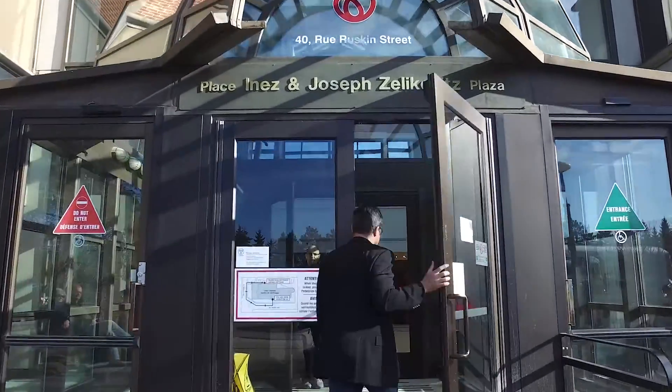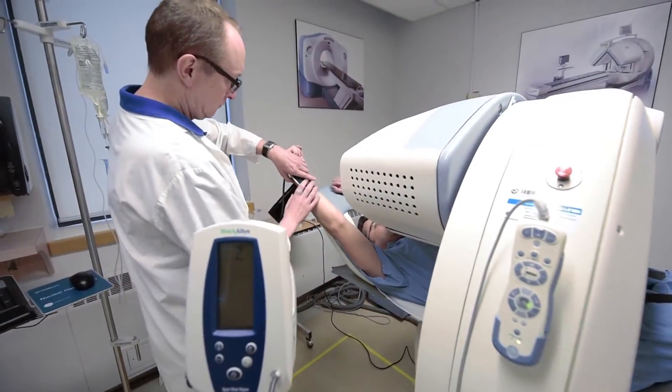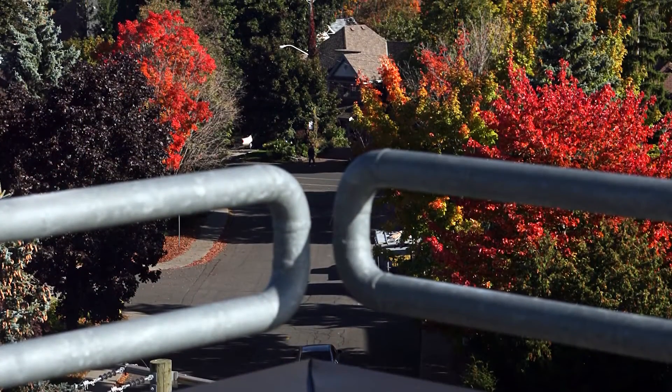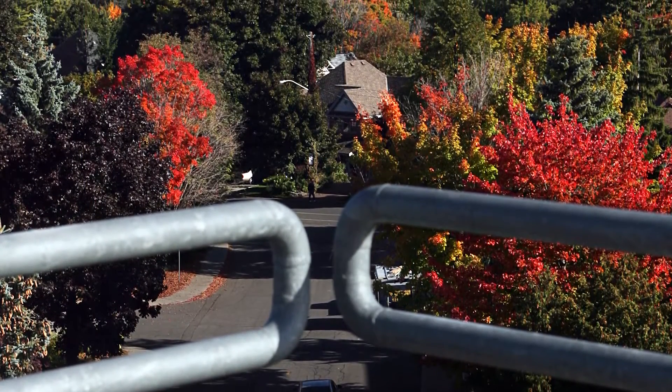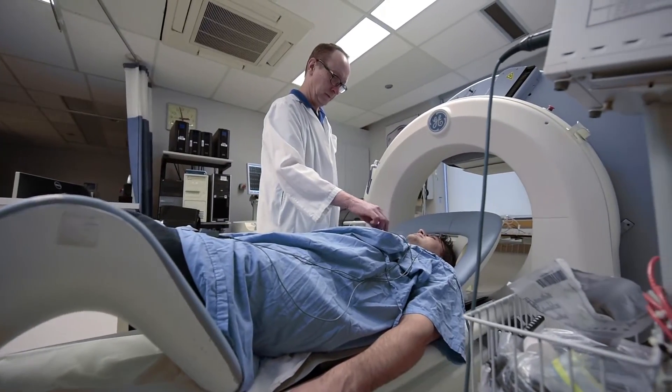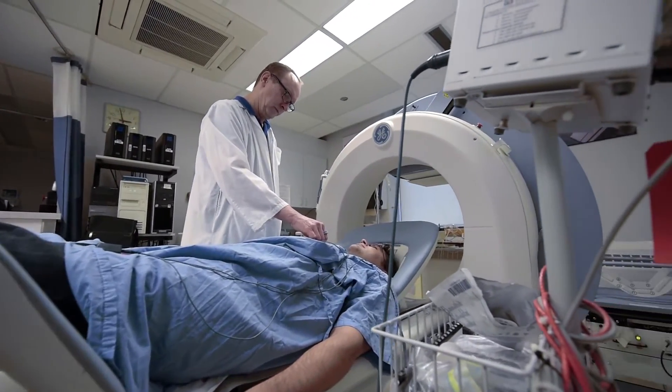University of Ottawa Heart Institute has access to many cardiac imaging options and two dedicated cardiac PET CT scanners. We're here to tell you why Ottawa Heart is exploring the boundaries of SPECT nuclear cardiology, one of the most common nuclear medicine applications.